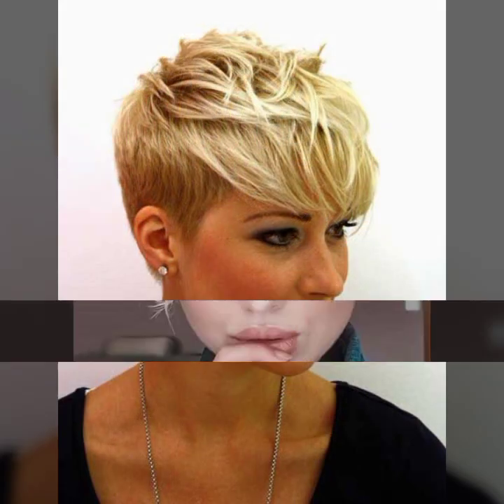You can choose any different hair color and any different haircut according to your choice. If you are a business woman, college going, or an office going girl, this type of haircut will definitely look gorgeous and very awesome.